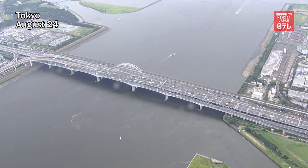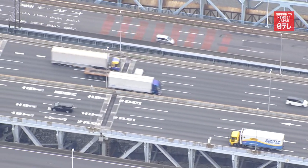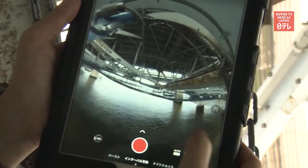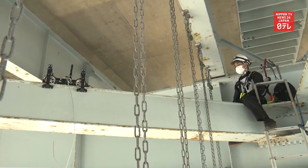Robots and drones are helping workers inspect parts of the aging Tokyo expressway system that are difficult for people to go near. Workers used an elevating camera to check underneath an 840-meter bridge over the Arakawa River. The camera allows them to see hard-to-reach places and prevent the risk of overlooking inconspicuous damage.